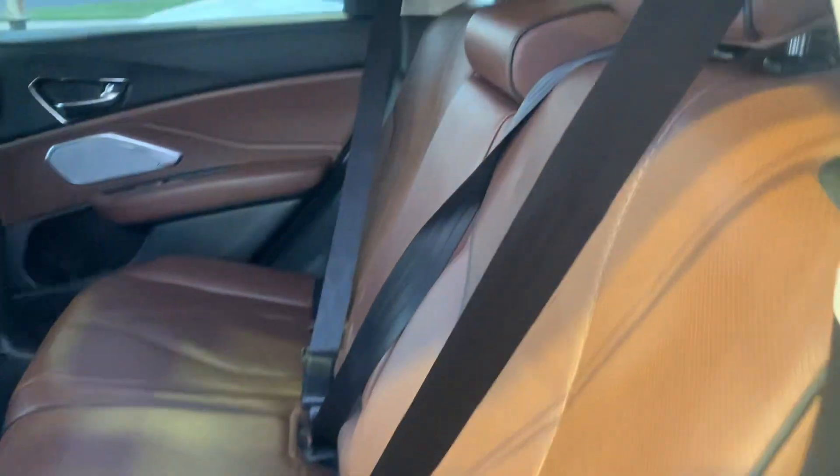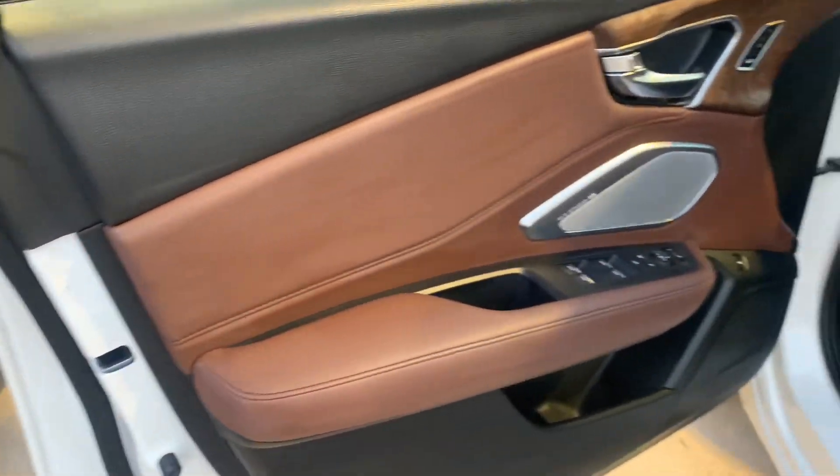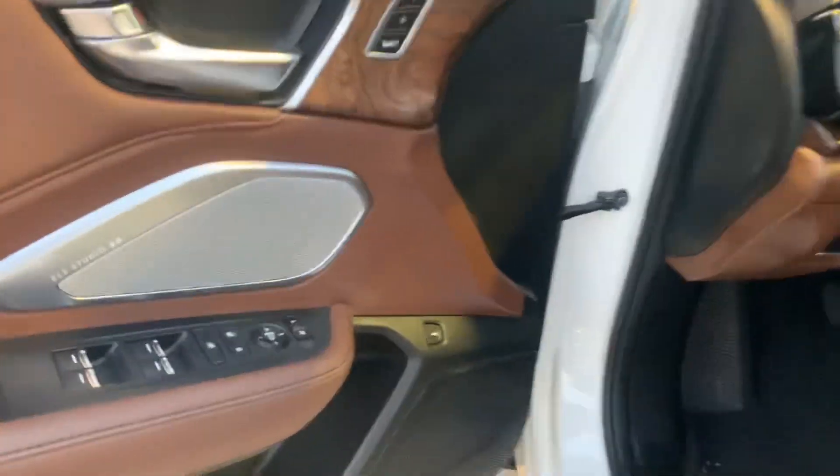Beautiful interior. It's got a lot of features on this car — probably more than I've seen. It's got your Apple CarPlay and Android Auto.